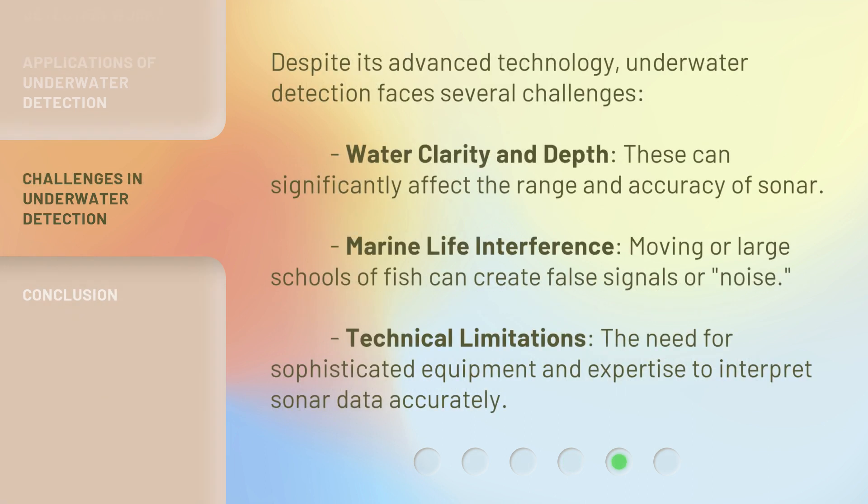Despite its advanced technology, underwater detection faces several challenges. Water clarity and depth can significantly affect the range and accuracy of sonar. Marine life interference: moving or large schools of fish can create false signals or noise. Technical limitations also present ongoing obstacles for the field.